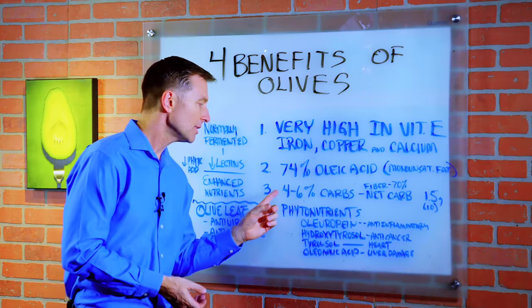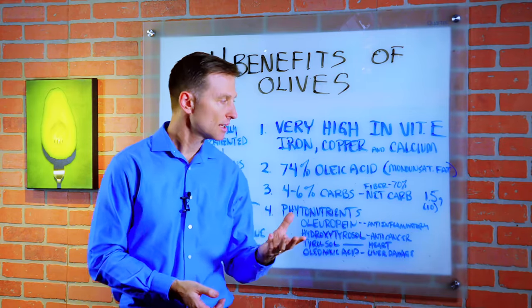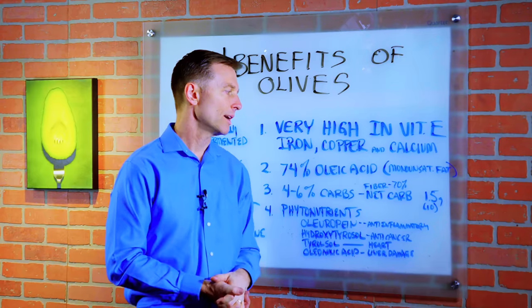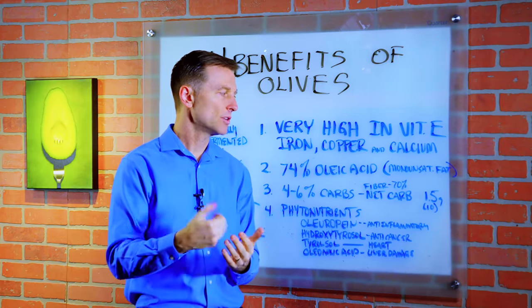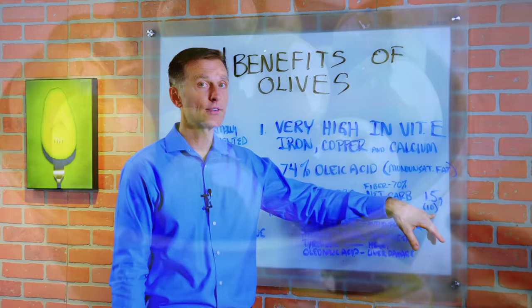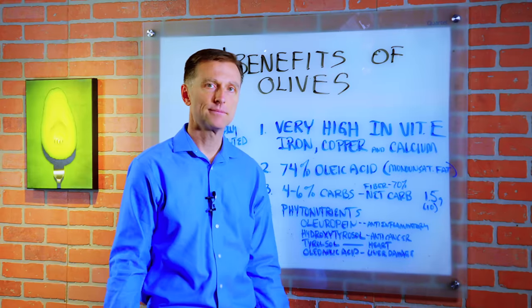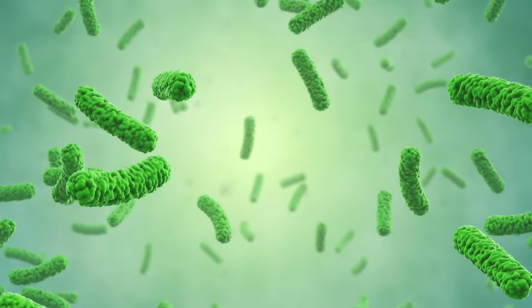Number three, it only has four to six percent carbohydrates. Now, if you deduct the fiber — which, by the way, they classify as a carb, even though it's not going to affect your blood sugars — you just take away the fiber, you get net carb. So for 10 olives, you're only looking at 1.5 grams of carbs. That's pretty darn low. So this fiber will feed your microbes.